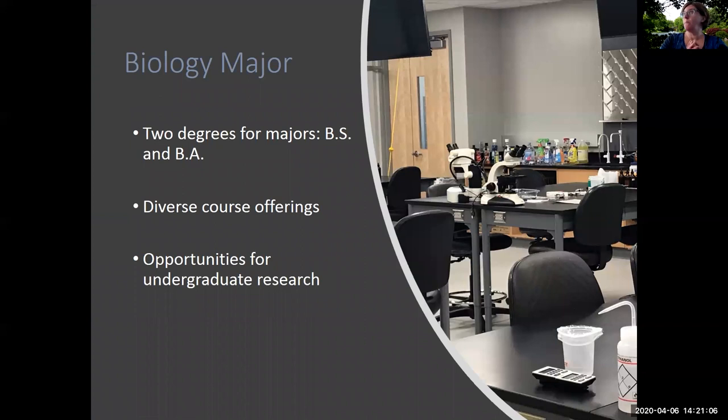For students who are majoring in biology, there are two different general degree choices available: a Bachelor of Science and a Bachelor of Arts. Regardless of which pathway a student chooses, they have the opportunity to take any of the courses we offer within the department, so long as they've met the appropriate prerequisites. All of our students also have the opportunity, if they choose, to become involved in research in a faculty member's lab while they're an undergraduate.